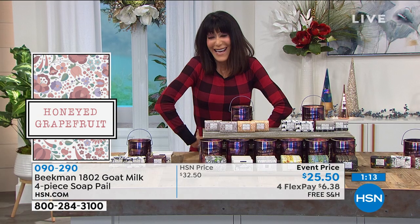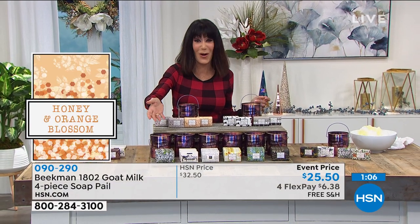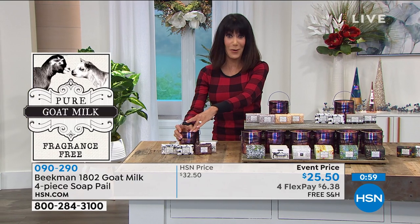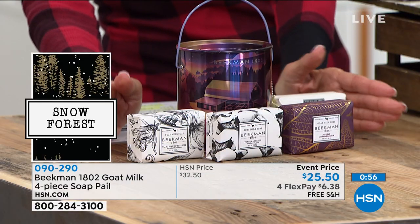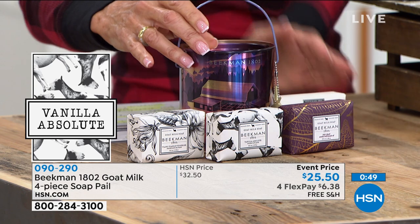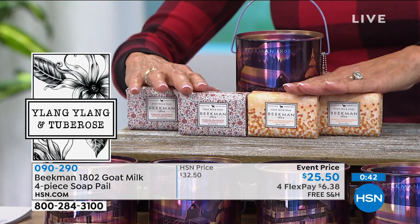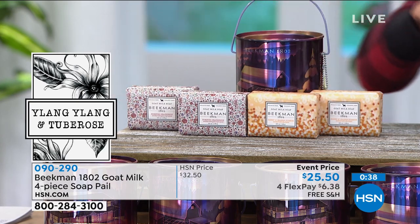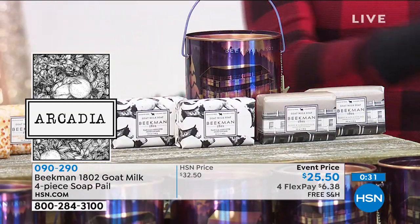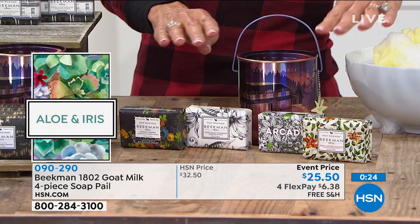This is the first time the boys have ever come to us live from the farm — very special. Let me go over the choices again. The assorted includes pure, vanilla absolute, fig leaf, and ylang ylang in the beautiful Twinkle Twinkle collectible tin. Then there's honey grapefruit and honey orange — you get four bars total. Next, vanilla absolute or honey and oats. Another assorted option includes arcadia, ylang ylang, sweet autumn, and Covent Garden — some you don't see all the time.